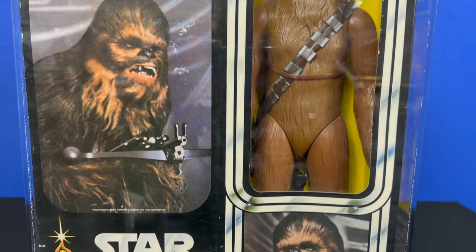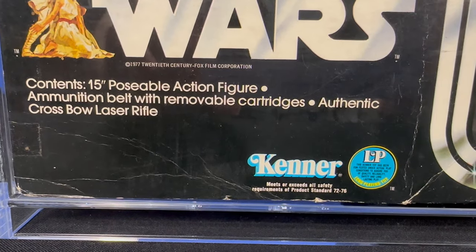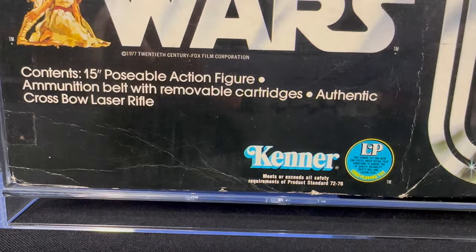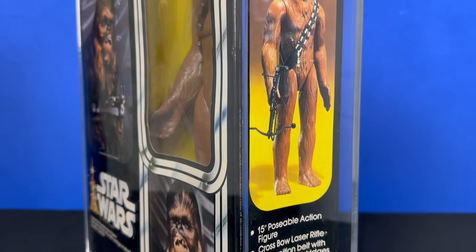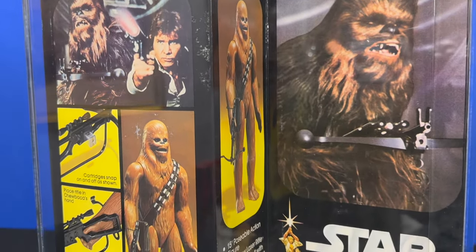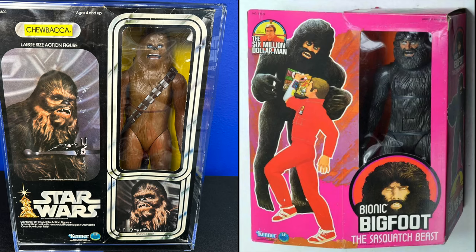Standing in at 15 inches tall, it's the mighty Chewbacca. What a classic looking box. The Chewy action figure would come packed with an ammunition belt with removable cartridges and an authentic crossbow laser rifle. The side profile box has a great picture of Chewy armed and ready to battle the Empire. The back of the box gives us that classic Han and Chewy artwork, plus instructions on how to snap the cartridges to the bowcaster and secure it to Chewy's hand. Interestingly, Kenner retooled the 1977 Bionic Bigfoot into the Chewbacca mold.